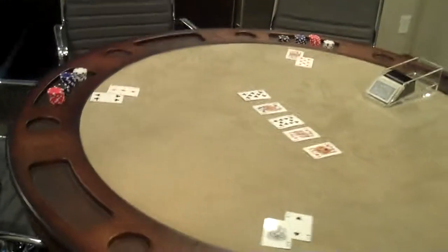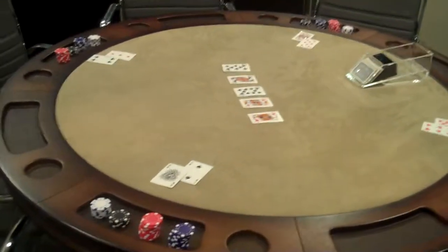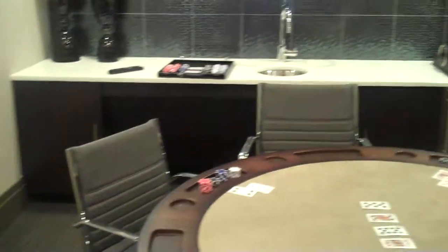You have access to this room 24-7. Just reserve it when you want to use it. This table also flips over to be a business conference room table, so if you like having those business meetings, you can definitely do that from here in the comfort of your own community.